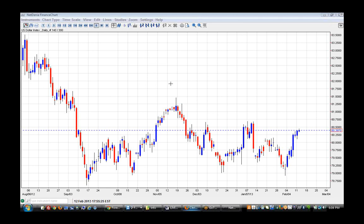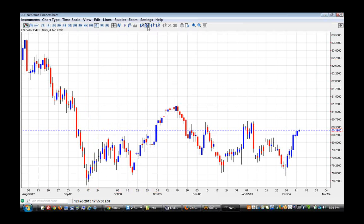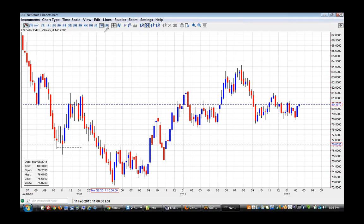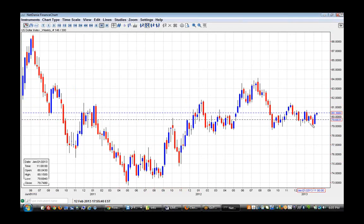First let's look at the DXY, because it's quite interesting what's going on there. On the weekly — last week's candle showed very strong buyers in control. This week's not over yet and still buyers in control as well. Still overall downtrend, but short-term uptrend.